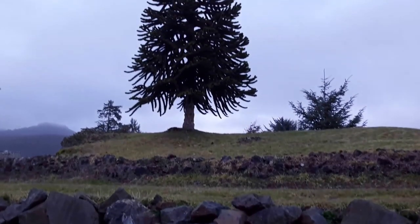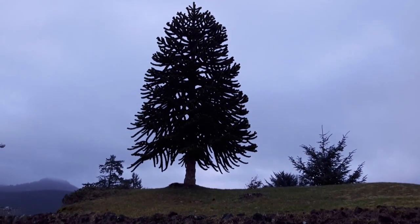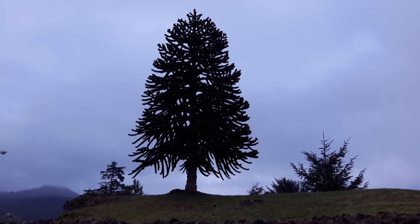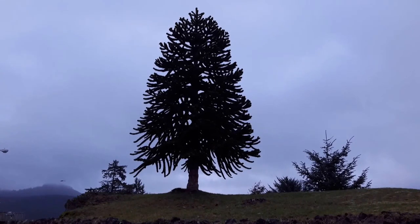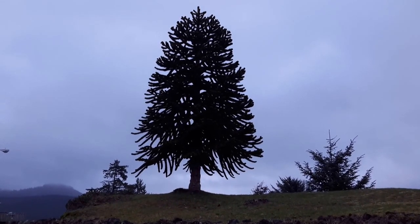I'm on the Oregon coast this week and I've been admiring this monkey puzzle tree all week, but it's been raining so much I haven't had a chance to take a picture of it. It's right here in Pacific City.